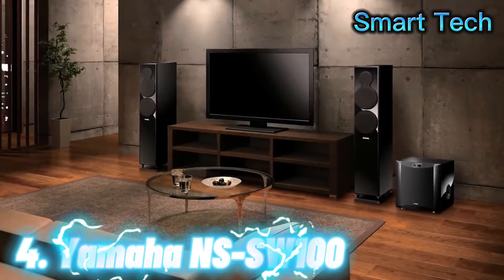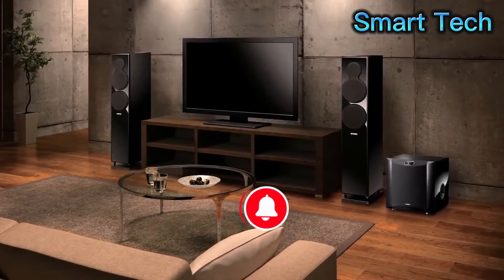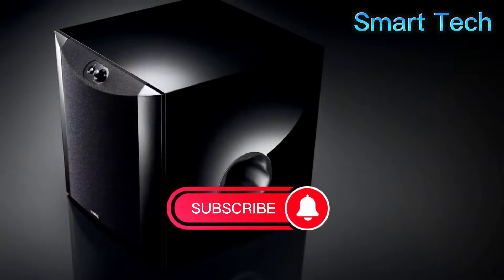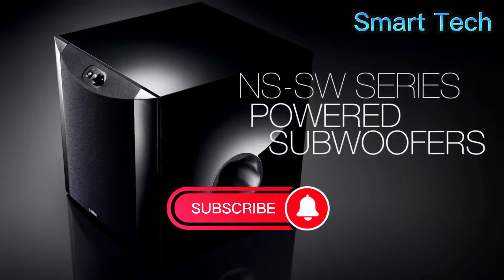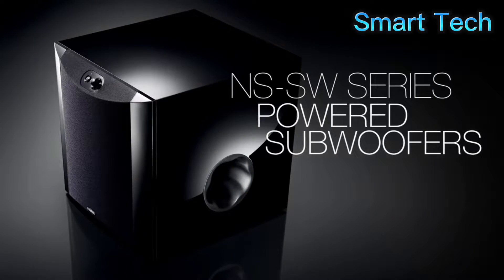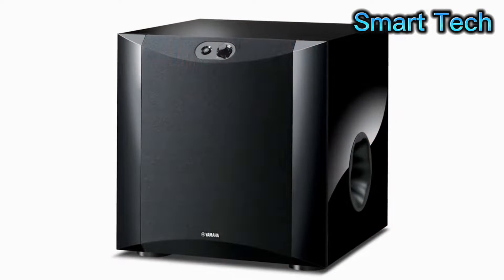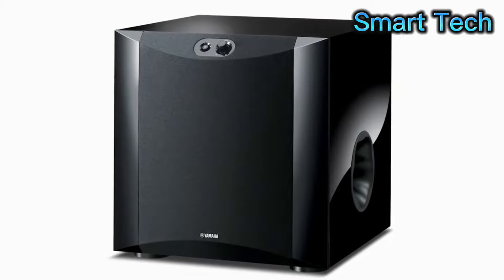Immerse yourself into the action of your movie soundtracks and bring your music to life with high-impact bass that you hear and feel. Yamaha introduces the NS-SW series of powered subwoofers, reminiscent of a Yamaha grand piano. The gloss black finish adds a touch of elegance to any living space.